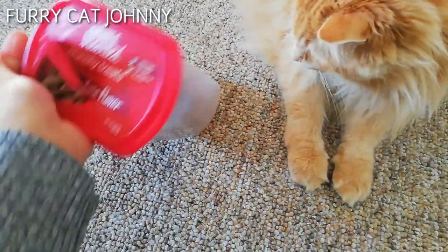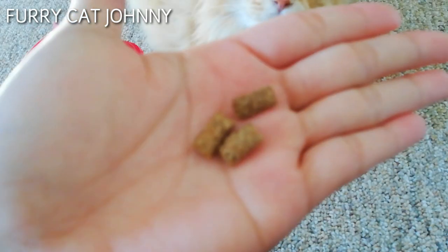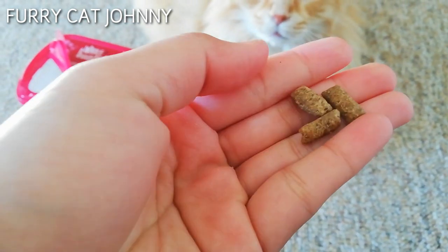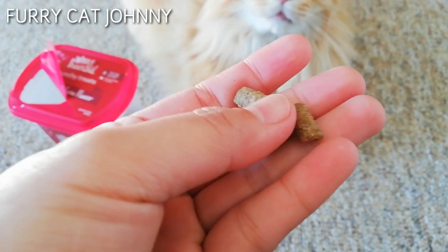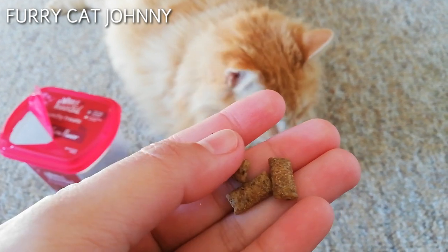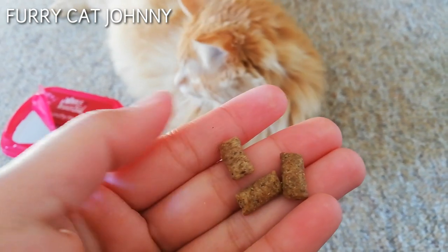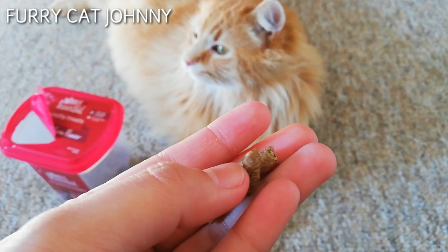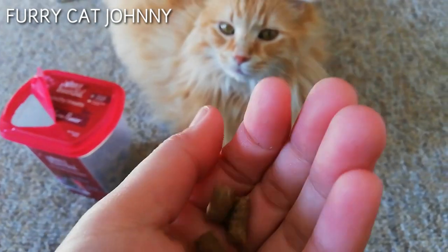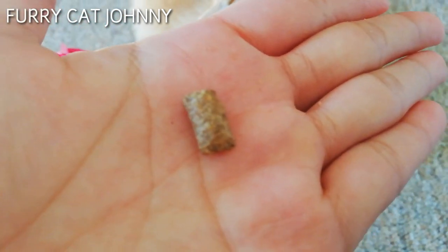So this is what the treats look like — they're brown and there are some particles in them. My cat always sneezes when he eats these treats because of the particles, so sometimes I take out the particles. You see that one? It's a nice size, smaller than other treats.